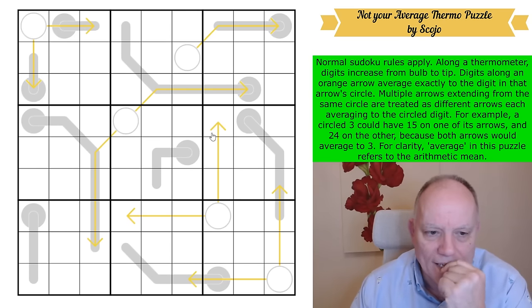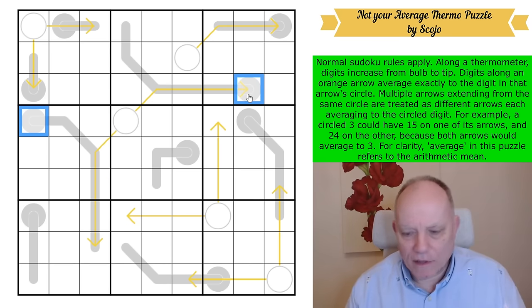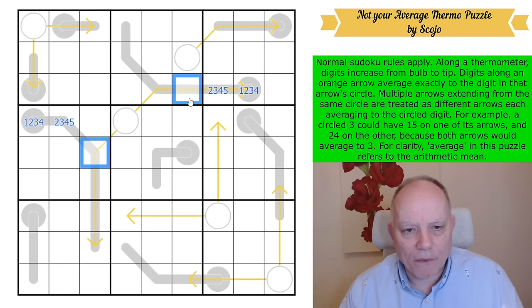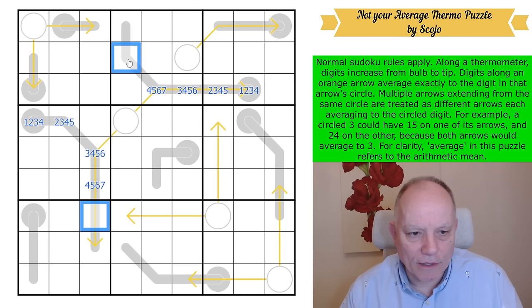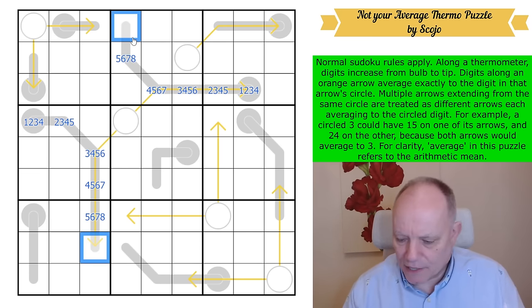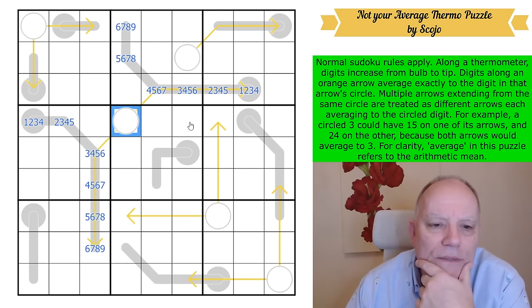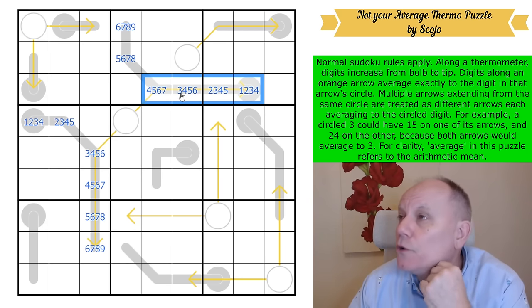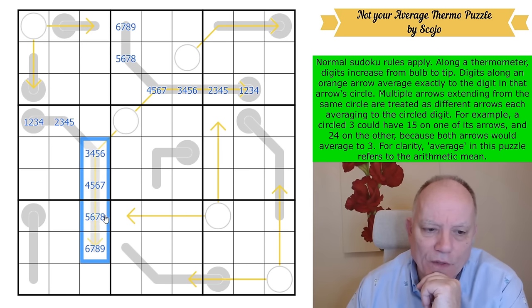Never afraid to pencil mark a big old thermo. These thermos aren't quite as big as I thought, so I'm having to put four digits in each segment. The maximum these cells could be is four, five, six, seven — that adds up to 22. The minimum for this group is three, four, five, six — adds up to 18.